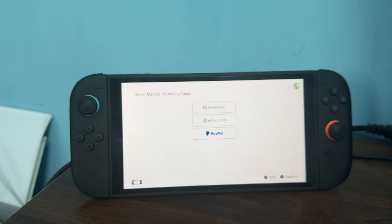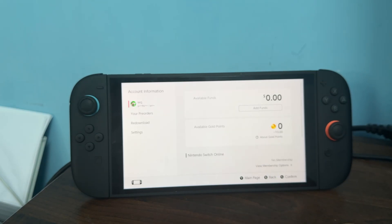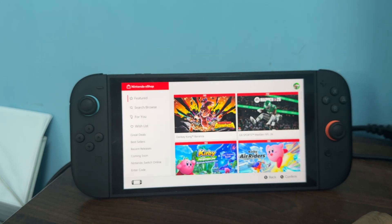The last step is to directly contact the support team. If the error still persists, you can simply contact the support team for further assistance.